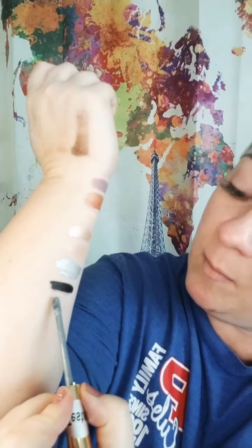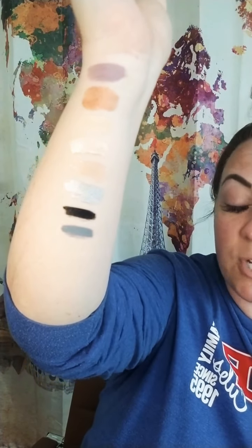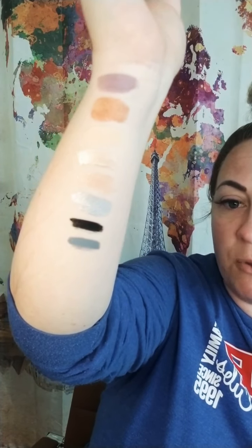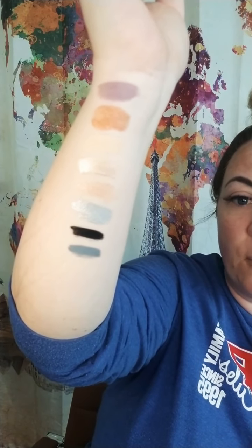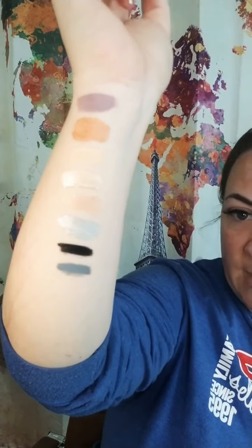And then to go with your smoky eye — Granite. Granite makes a gorgeous smoky eye by itself or mixed with Onyx. Those are gorgeous right there.